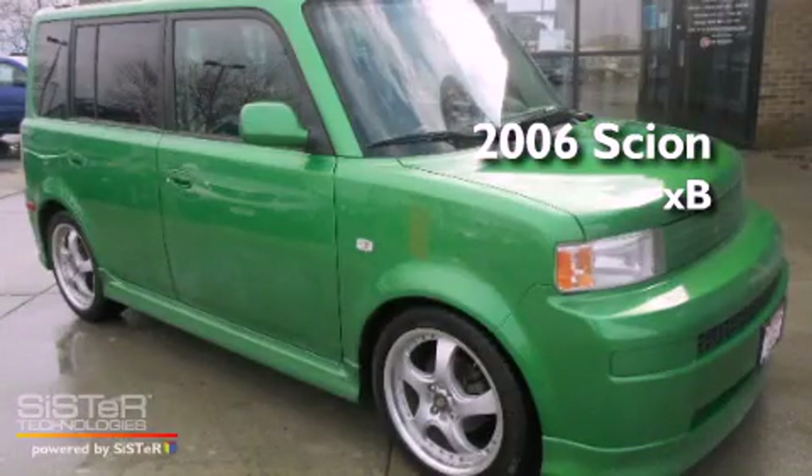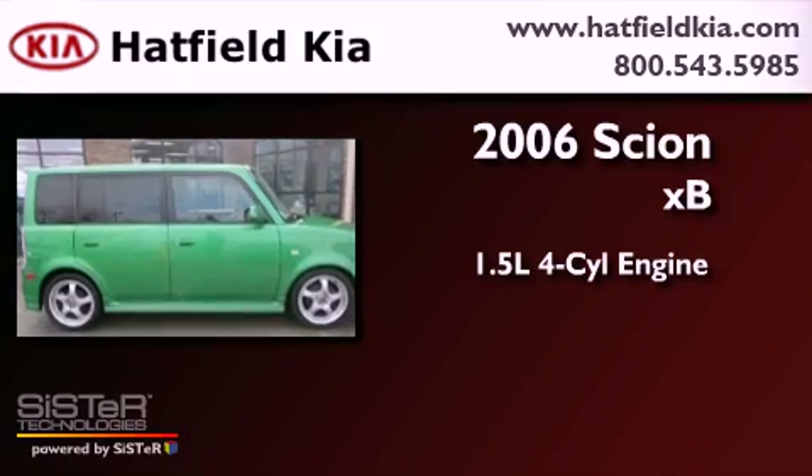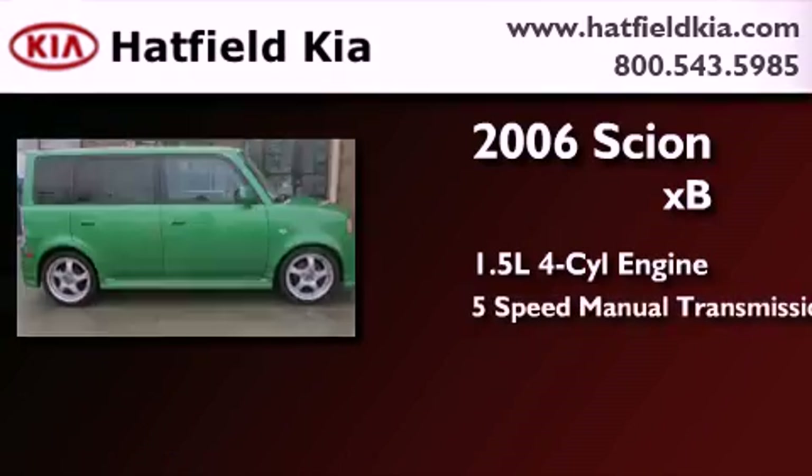This is a 2006 Scion XB. It features a 1.5-liter 4-cylinder engine and a 5-speed manual transmission.